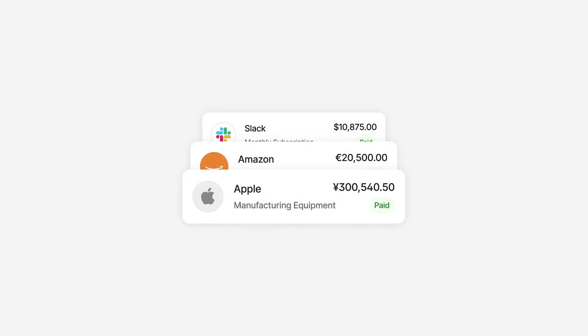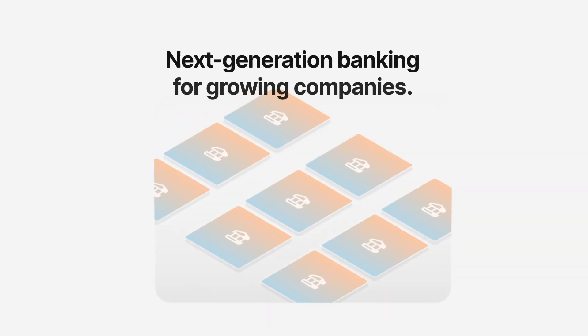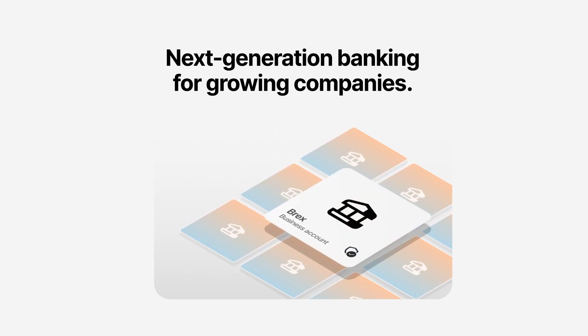At Brex, we understand the importance of having dynamic, real-time control of all your company spend. That's why we created the Brex Business Account, the only operating account designed for growing companies.